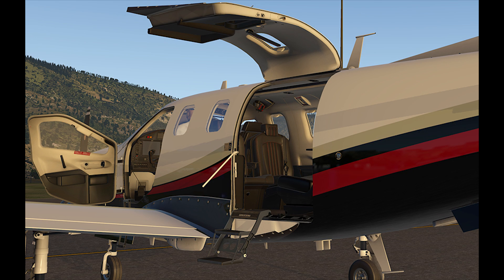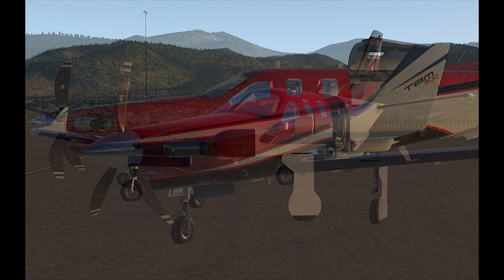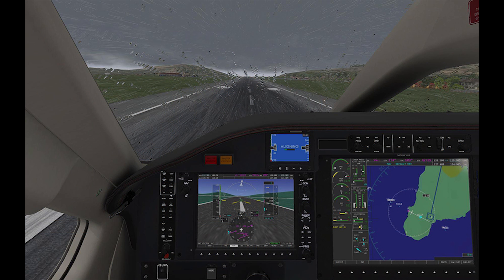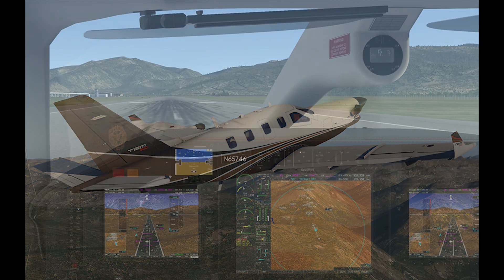It features a custom G1000 with integrated synthetic vision that even supports integrated live charts, and in a future update you'll be able to pull those live charts from your Navigraph account. There are literally hundreds more features, far more than I can cover in a news update. The TBM-900 looks to be just about as revolutionary as all the other aircraft in X-Aviation's Take Command series. Check it out at the XAviation.com link in the show notes below — the product is available right now and costs $64.95 for X-Plane 11.